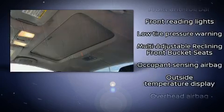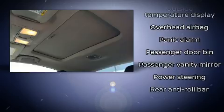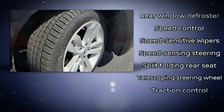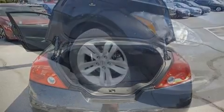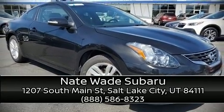With electronic stability control supplementing mechanical systems, you'll maintain precise command of the roadway. It also arrives with a Carfax History Report, providing you peace of mind with detailed information. Stop by our dealership or give us a call for more information.